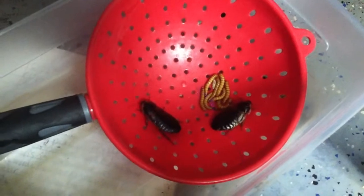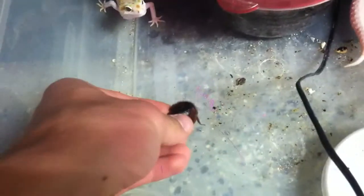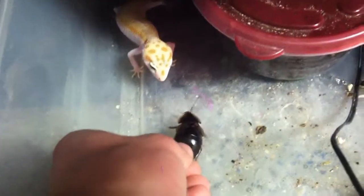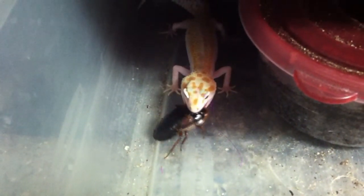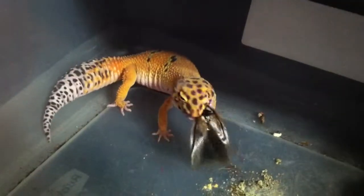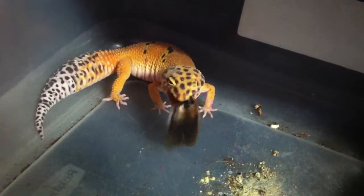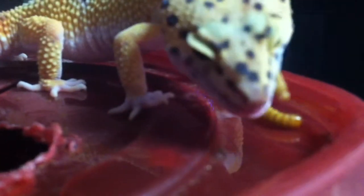This is basically what leopard geckos eat. I have some Dubai roaches, some mealworms, and to my bigger geckos I give big superworms. Just for this female, because she loves roaches, I might give her one right in front of you. This gecko specifically has some neurological issues, but she'll still eat.